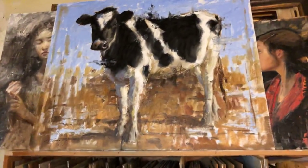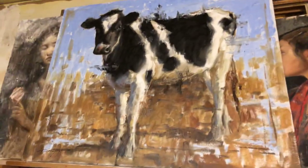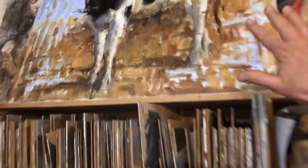Good evening. I wanted to open up by showing you this painting of a cow. It's a pretty big one — here's my hand for comparison.